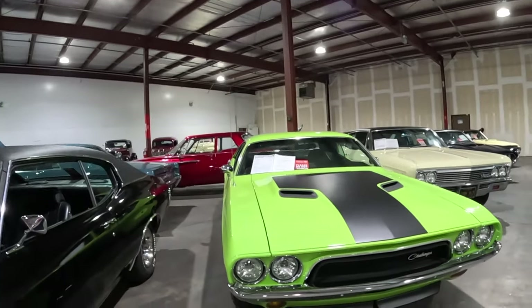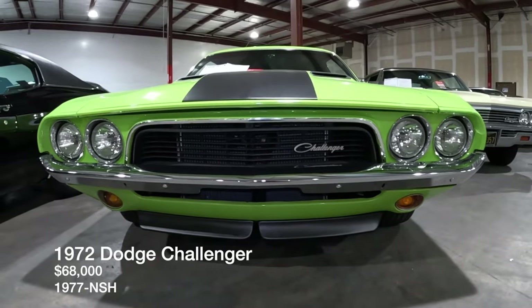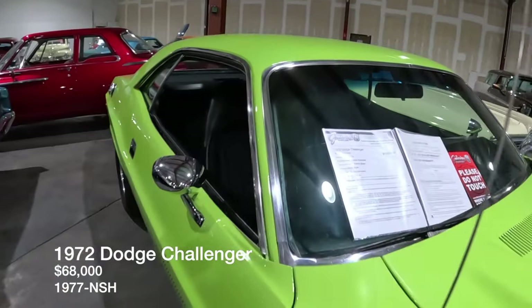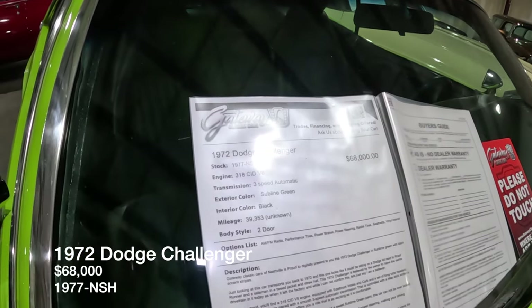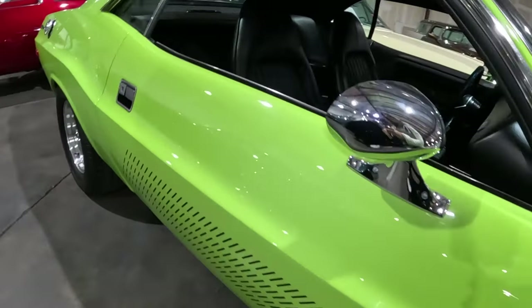We've got a 1972 Dodge Challenger — I do like the classic Mopars. Beautiful Mopar green, listed for $68,000, three-speed automatic. The stock number is 1977-NSH, that's how you can find these online as well on gatewayclassiccars.com.